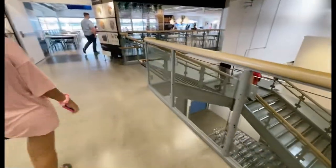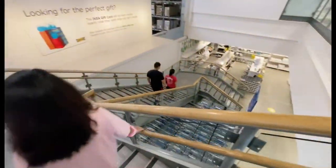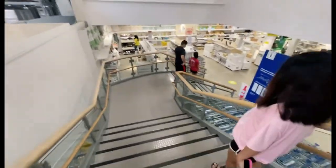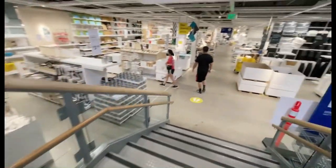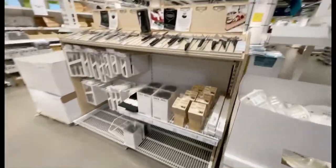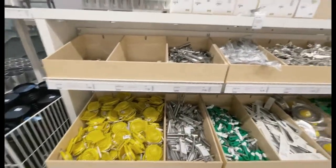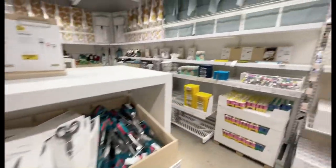We're going downstairs now because we're finished with the upstairs. I'm going to get a cart. This aisle is for knives, utensils, and knife holders.